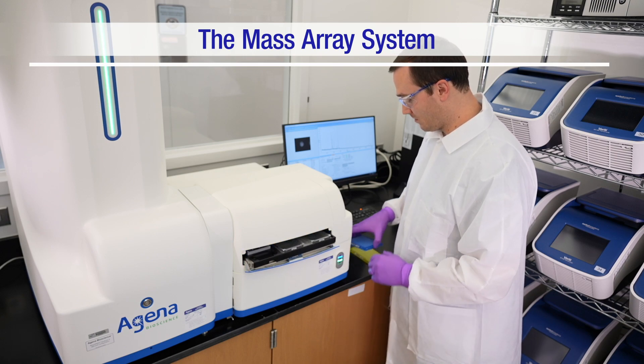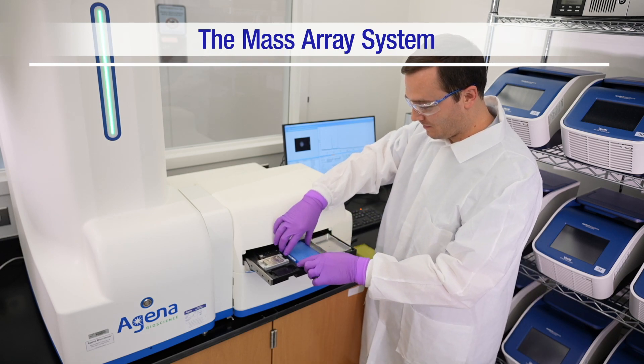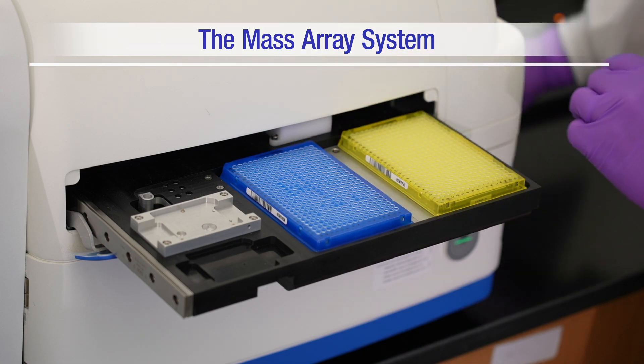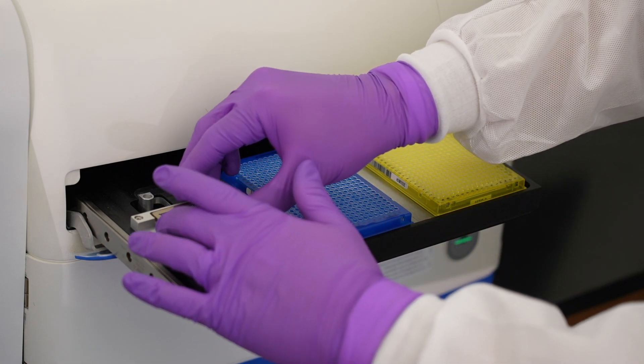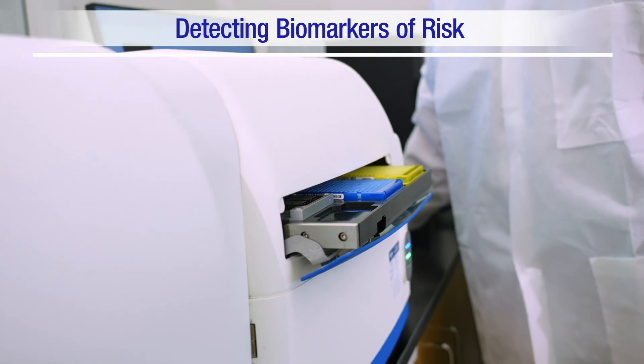The mass array system can run multiple tests simultaneously on large numbers of samples efficiently. This system is used when you're looking for biomarkers of risk. In collaboration with the Division of Birth Defects and Infant Disorders, we recently completed a study looking at a number of genetic markers in the folate metabolism pathway in thousands of samples. This adds a genetic component to the nationally representative data, improving our ability to monitor the U.S. folic acid fortification program, as well as conduct research to investigate the causal relationship between risk factors for anemia and lack of folic acid in the blood. These are just some of the ways that the hemostasis lab helps CDC protect the nation's health.